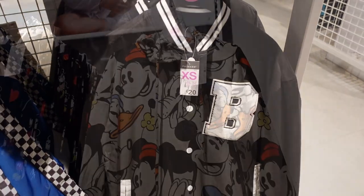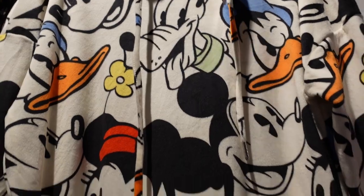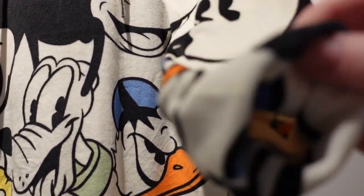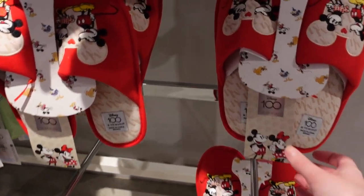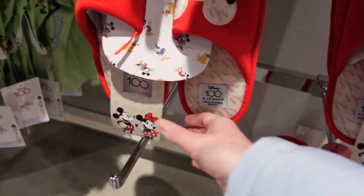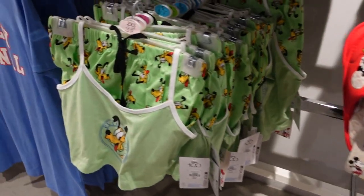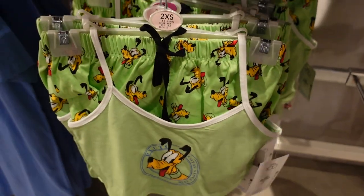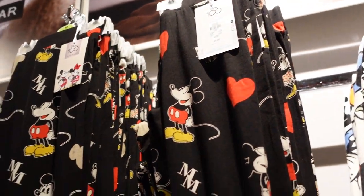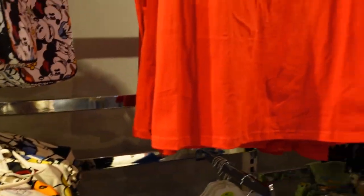We've made our way to the pajama section. There's this very long sleep hoodie for £15, part of the Disney 100 collection — incredibly soft, almost like a lightweight fleece. Slippers are £8 for the 100 collection. There's also a crop top with Pluto and matching shorts in green for £8. There are these cotton bottoms for £9 — not as soft — and a sleep t-shirt for £6 with Mickey Mouse on it. Another one for £9.